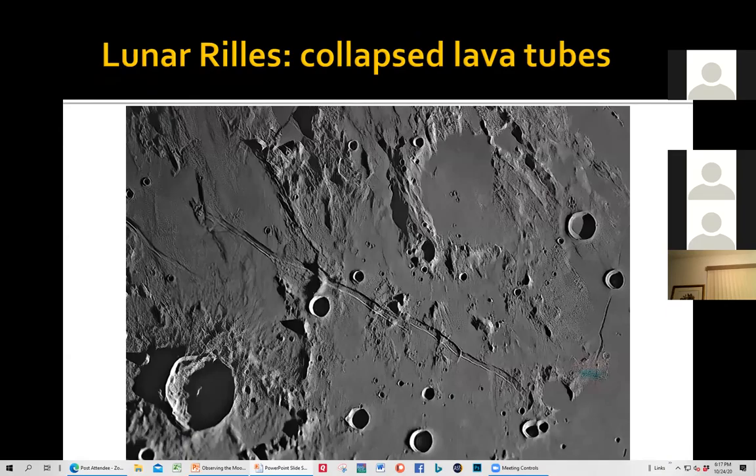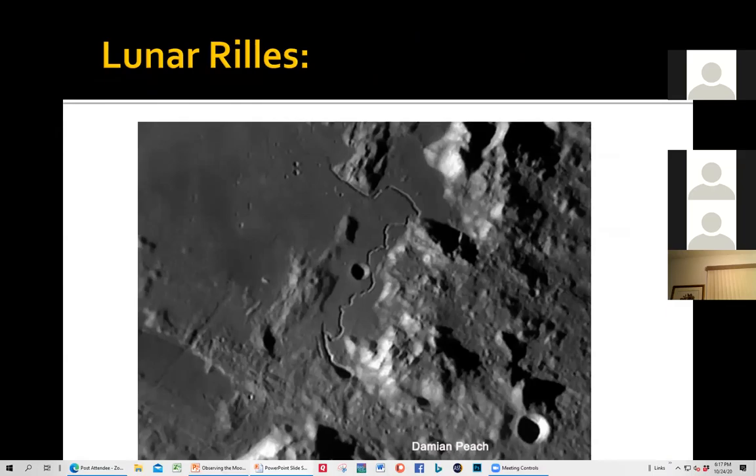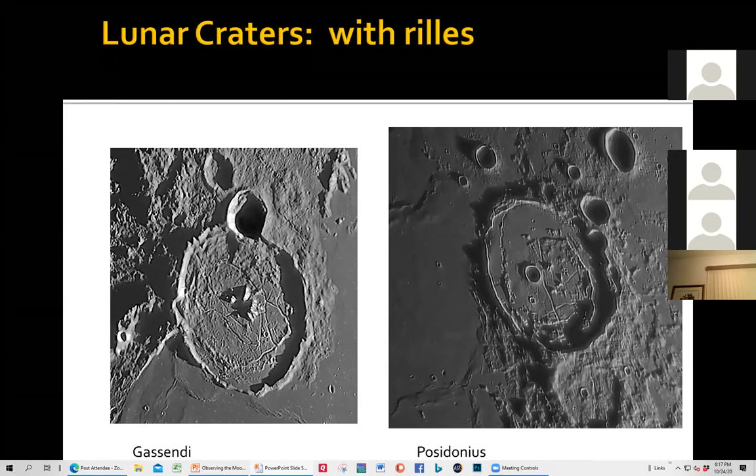Another feature on the moon is rills — these are collapsed lava tubes. Here's a beautiful set of rills. You can only see these when they're fairly close to the terminator. Here are two very interesting craters — Gassendi and Posidonius. Craters formed by impact, flooded with lava, and then rills formed in the lava. Some of the most interesting craters on the moon — I love looking at these.